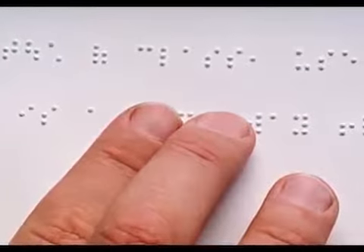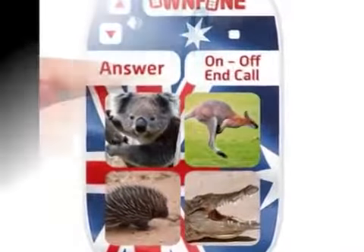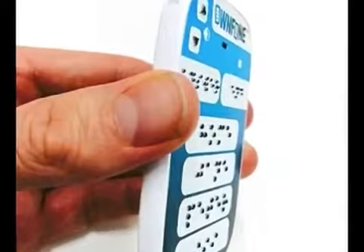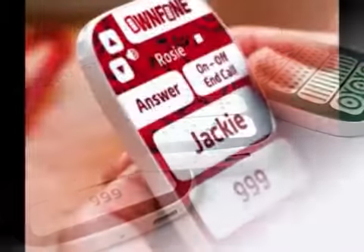The company can even print raised text on the keypad for those who cannot read Braille, BBC News reported. According to the inventor of the phone, Tom Sunderland, 3D printing the front and back of the device helped to keep the costs down to £60.